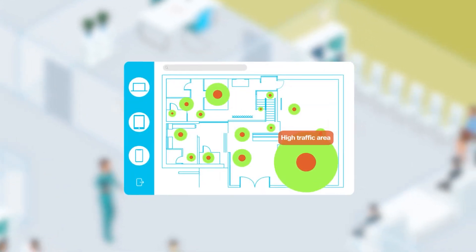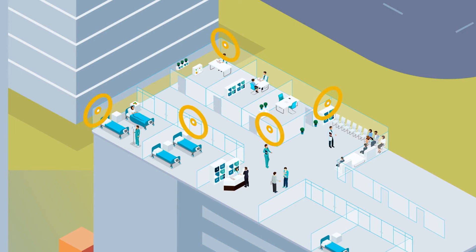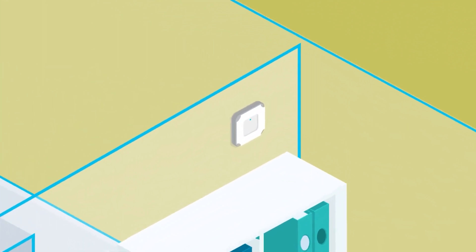Use client heat maps to optimize connectivity in high traffic areas. And what if it worked on top of your Cisco network without having to invest in new hardware, gateways, or apps?